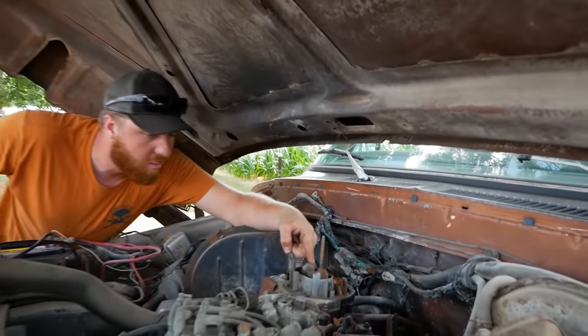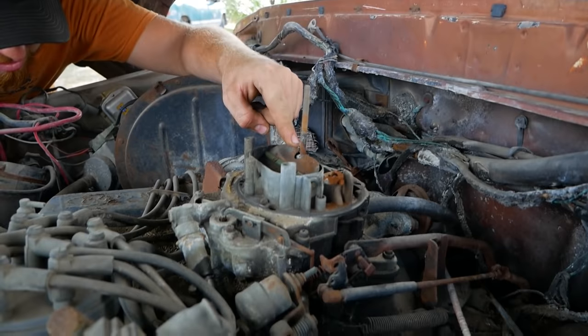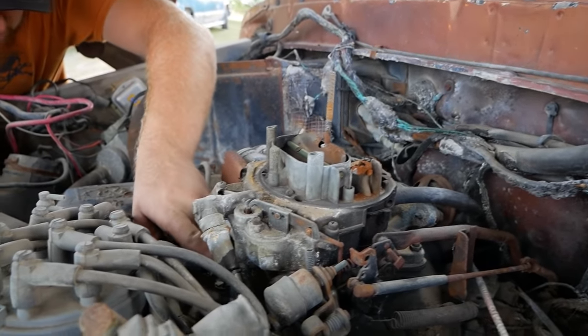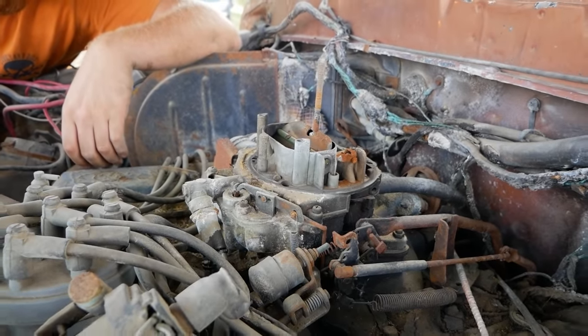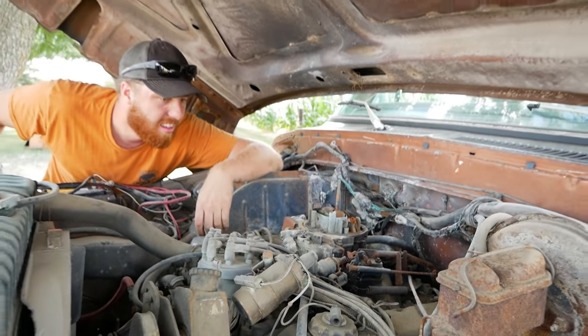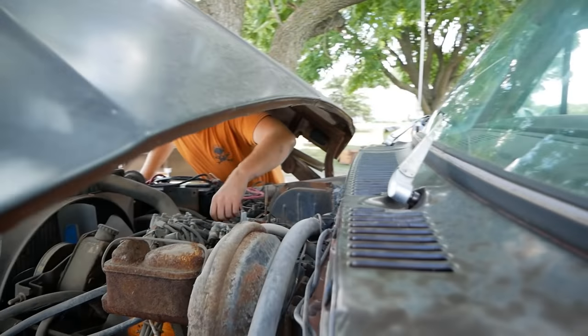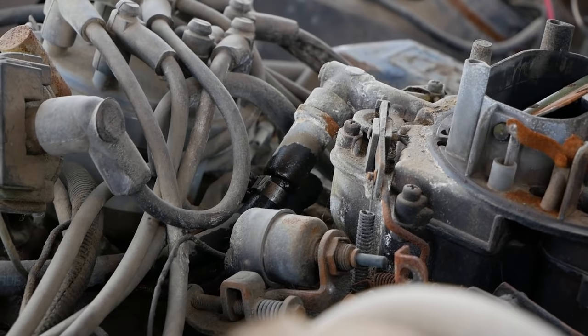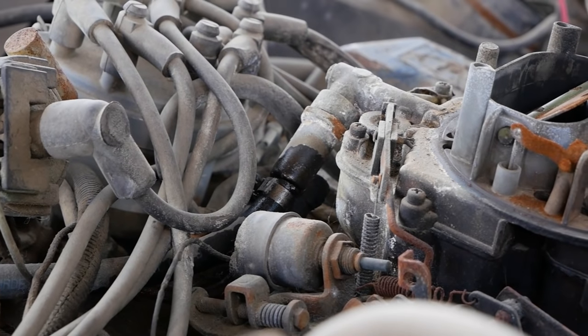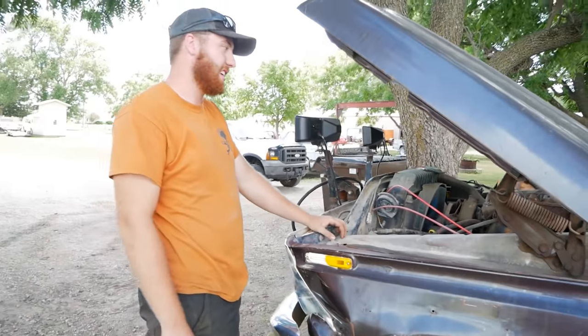I hear fuel squirting. Oh, maybe I do see it — it's right there coming out of the filter. Oh dude, I think I might know what caught this on fire. I can see it from here — it's coming out of the filter, just kind of burbling at the inline filter. Key is on. I think I might know why this caught on fire.